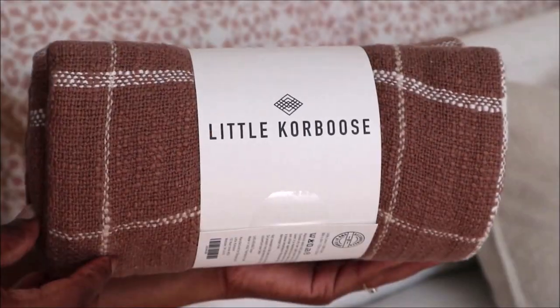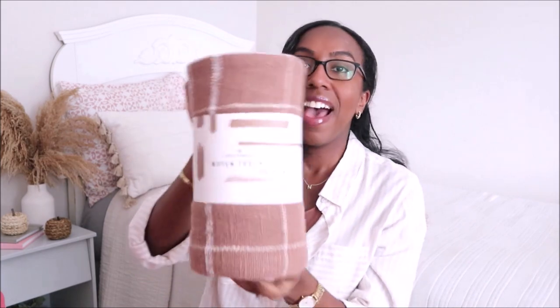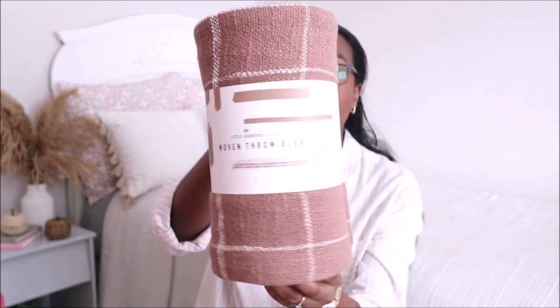The next item is from the brand called Little Corbose — or Corboose — and it's from April Nemeth. This is a woven throw blanket and it's 100% cotton, nice and soft, and the design is very beautiful. I love the tone of it. I love neutrals so this is totally up my alley, and it's going to look nice on the couch and keep me cozy.